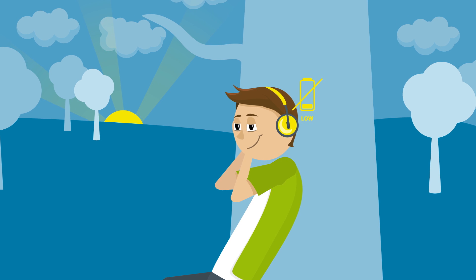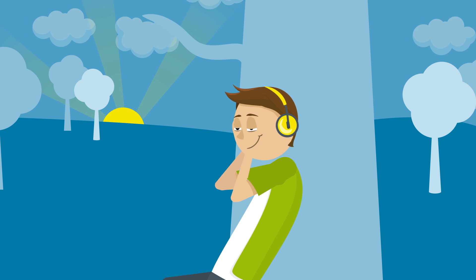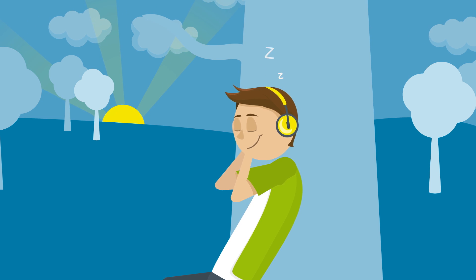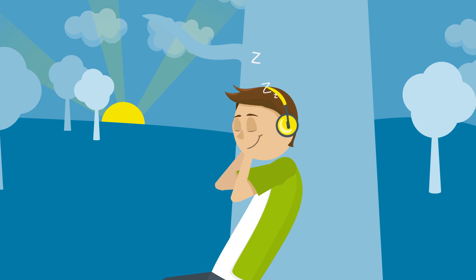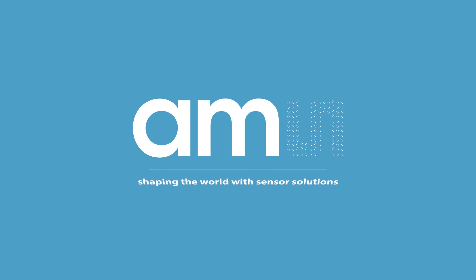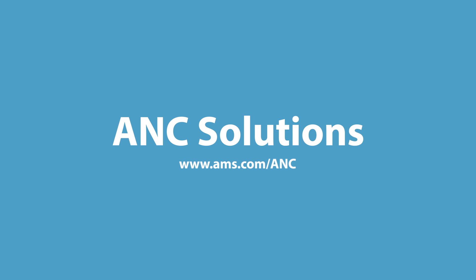AMS strives to improve the user's listening experience, leading innovation in active noise cancelling solutions. With our broad portfolio and user-friendly development tools, you can be sure we will help you to get started smoothly and efficiently. Get in touch with us today to find out more about ANC solutions.